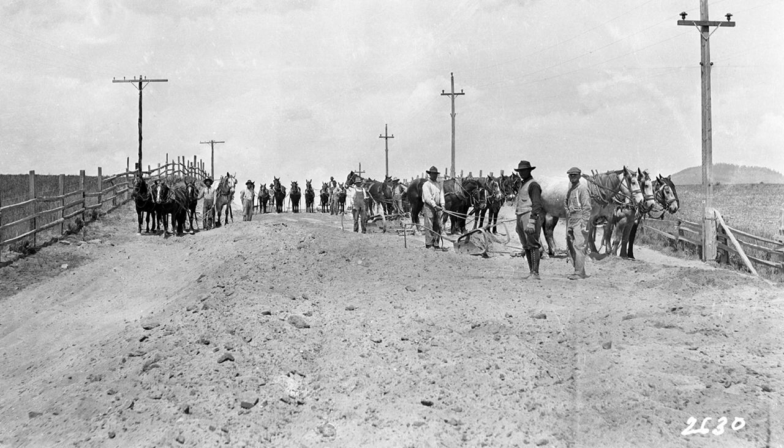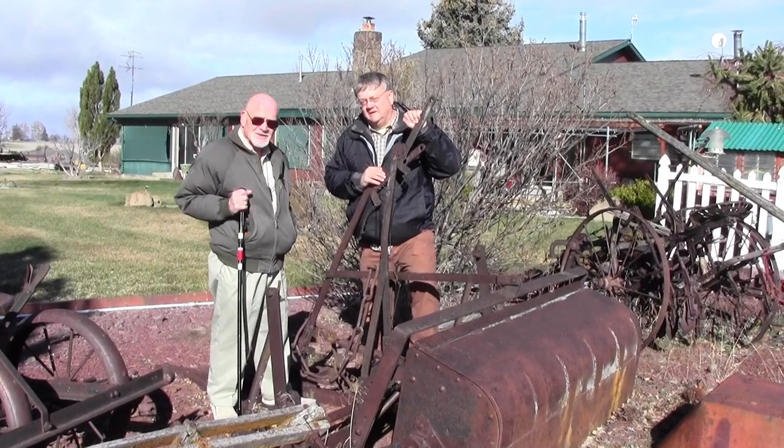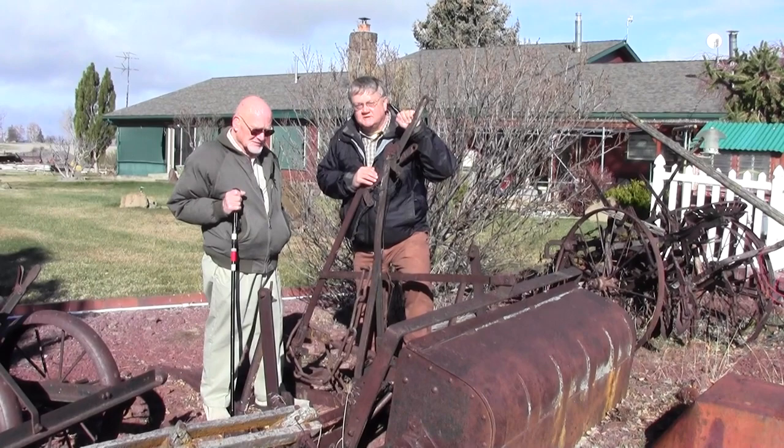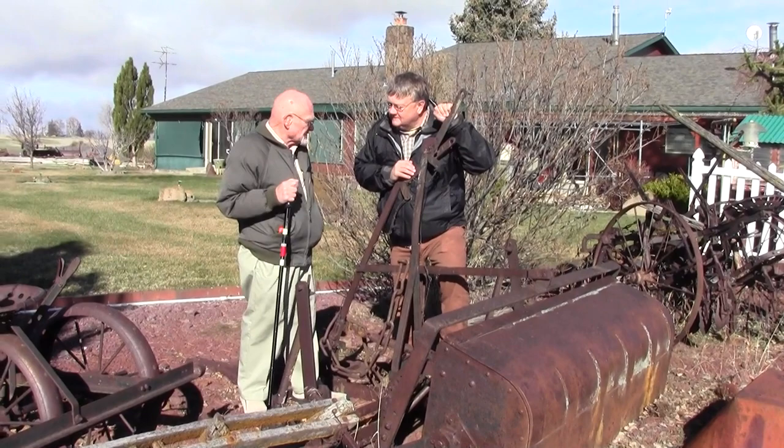We're going to head out to Short Road near Henley. We're out here by the Henley Elementary and Henley High School complex at the home of Ron and Kay Short. Ron has a scraper just like the one in our photo of the week. This scraper, Ron, I think you said belonged to your granddad back in the early 1900s?